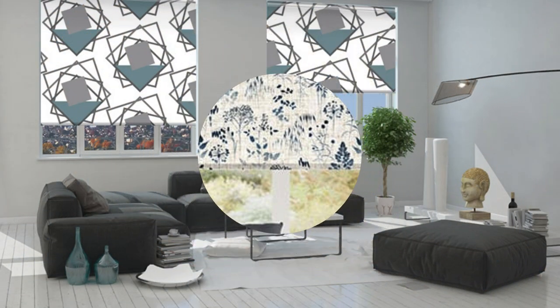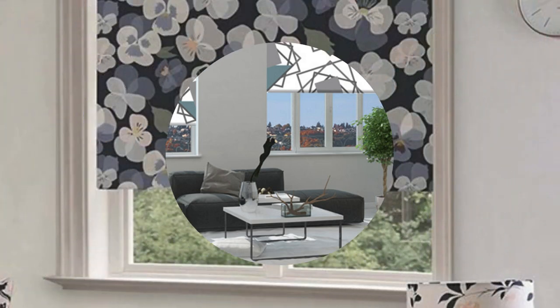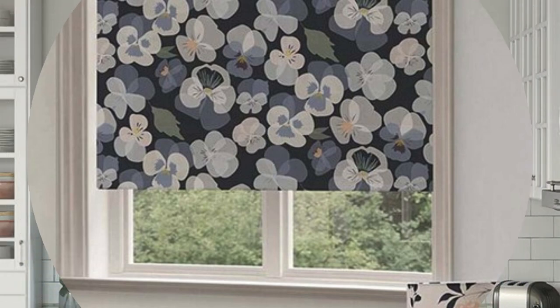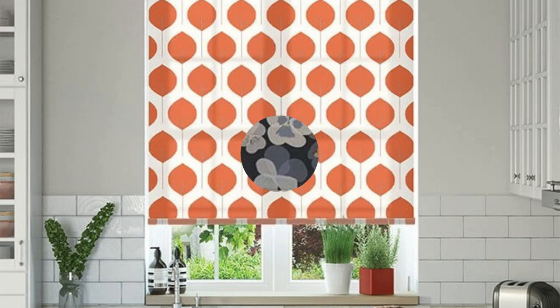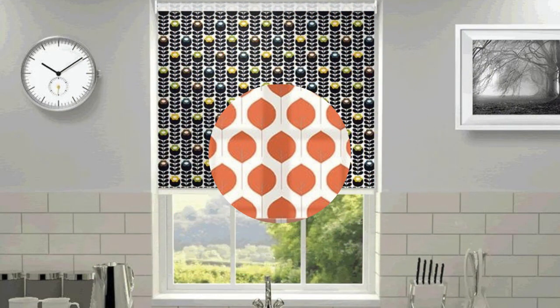Custom blinds are also available in a wide array of specialty shapes and sizes, making them an ideal choice for uniquely designed windows or architectural features. Whether you have arched windows, bay windows, or skylights, custom blinds can be crafted to perfectly fit these distinctive spaces, ensuring a polished and cohesive look for your home.